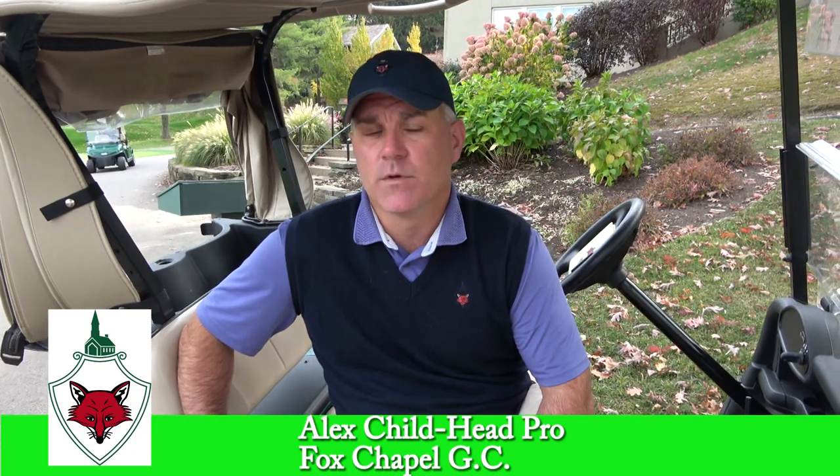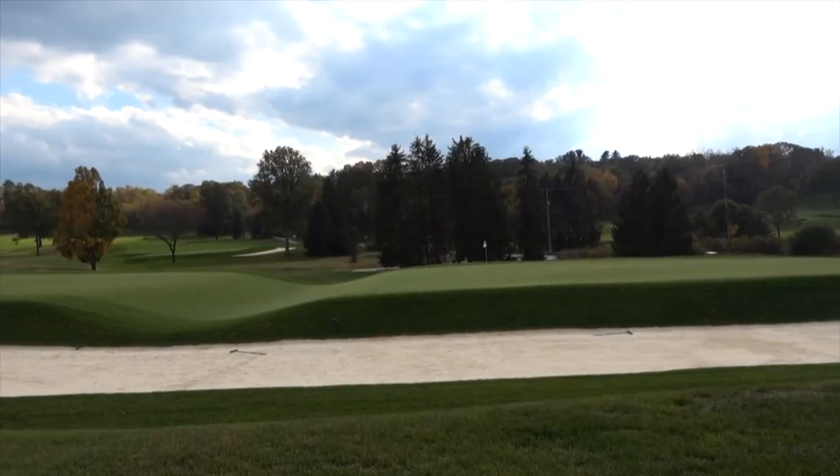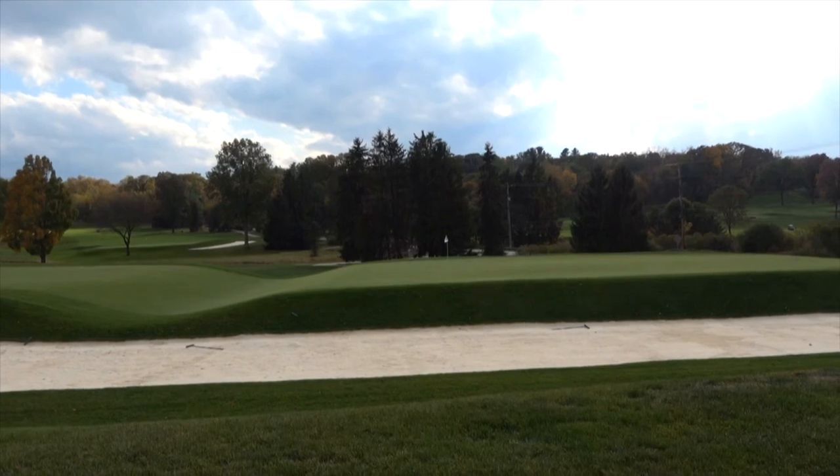It goes along with number six as a reverse Redan — one of the more noteworthy par threes in the country, but ours goes from left to right instead of right to left. There's intention behind that: when Seth Raynor designed number four, he put the bunker on that side, which is very exciting to play. We redid the green on four to create a Redan style so the ball would run toward that road bunker, similar to how you see the road behind and bunker on the left at the 17th.